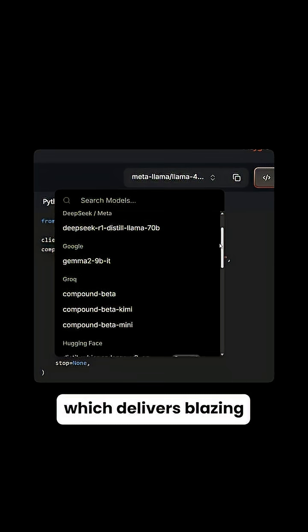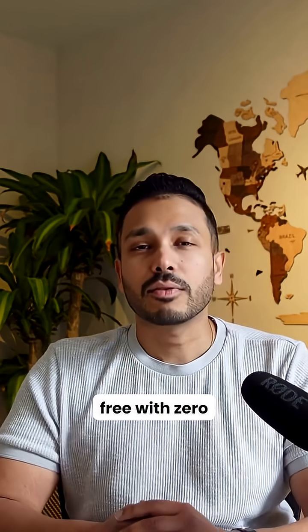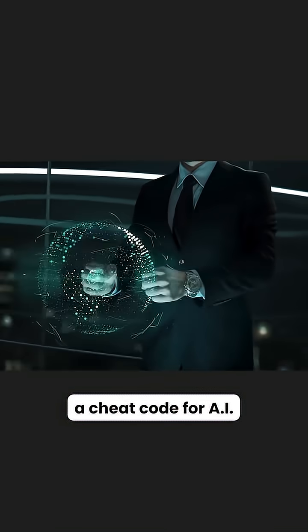Finally, we have Groq, which delivers blazing fast inference speeds for smaller models from DeepSeek, Llama, and Mistral. All completely free with zero hidden costs. This is literally like finding a cheat code for AI development.